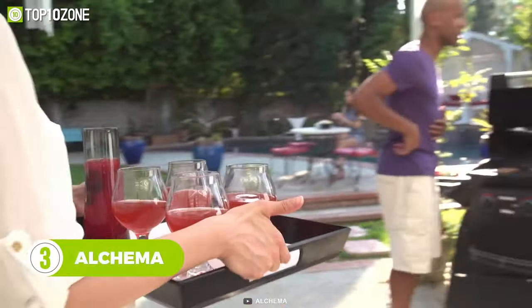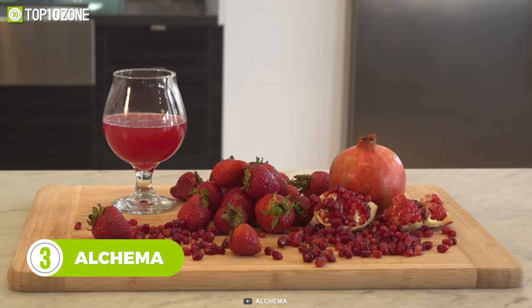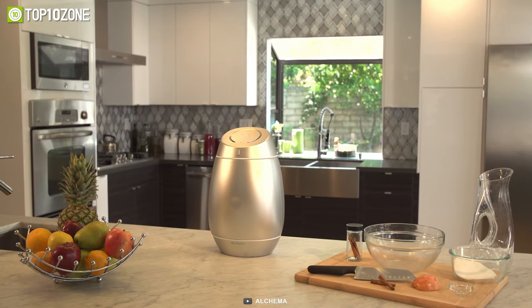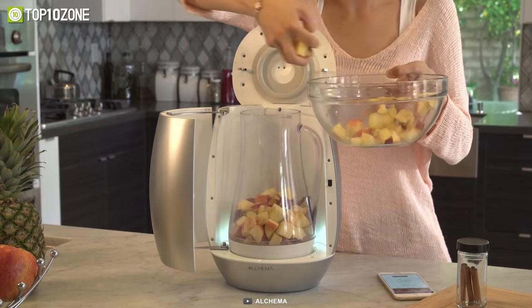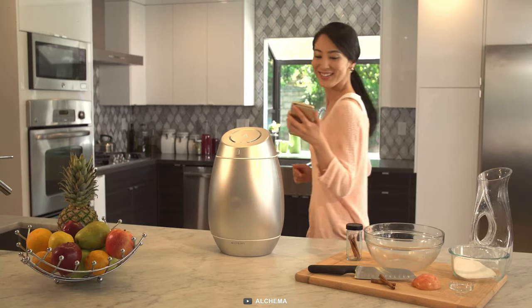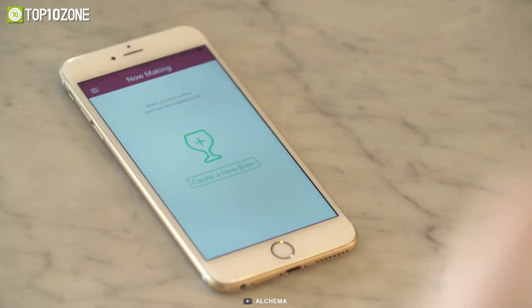Since apple cider is an excellent source of antioxidants, you must check out the Alkema to craft your own blend of healthy strawberry, raspberry, and pineapple cider. By the sleek looks of it, you wouldn't guess it's a cider maker. The fun part begins when your guests find your homemade cider refreshing. You can check several recipes from its Alkema app — just start by putting your diced fruits in it, followed by sugar and yeast, and let this smart device take care of the fermentation process for up to one to two weeks. You'll be notified when your personalized cider is ready to serve.